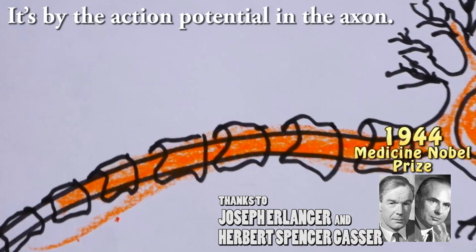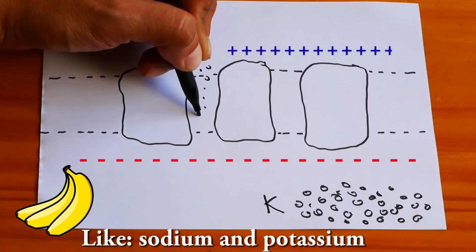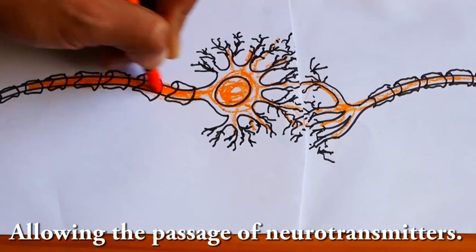How does information travel through a neuron? It's by the action potential. The axon of neurons have ions — such as sodium and potassium — that are distributed differently outside and inside. Changes in the concentration generate an electrical wave allowing the passage of neurotransmitters.